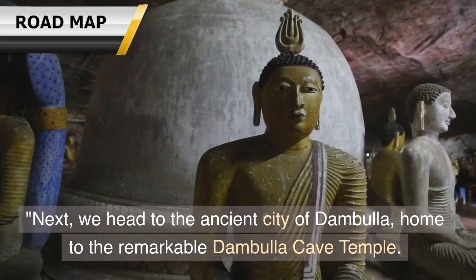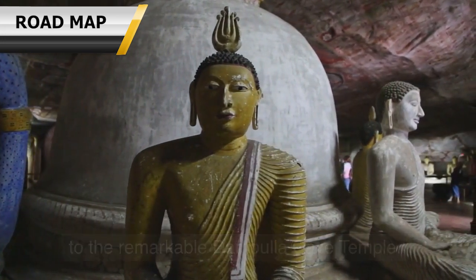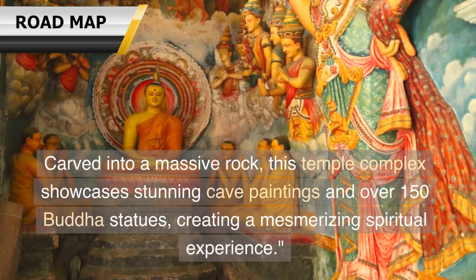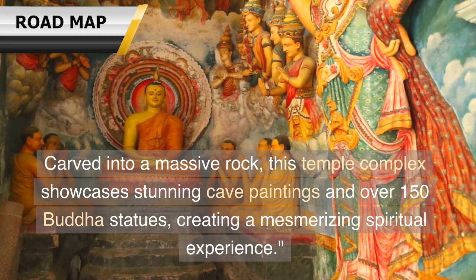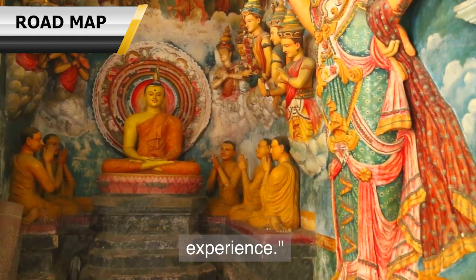Next, we head to the ancient city of Dambulla, home to the remarkable Dambulla Cave Temple. Carved into a massive rock, this temple complex showcases stunning cave paintings and over 150 Buddha statues, creating a mesmerizing spiritual experience.